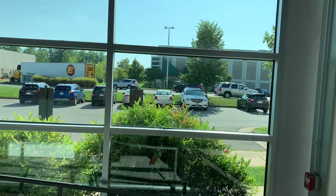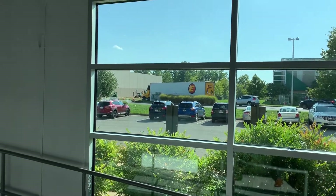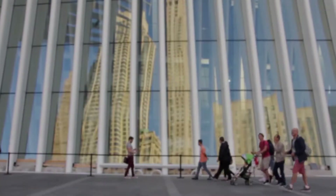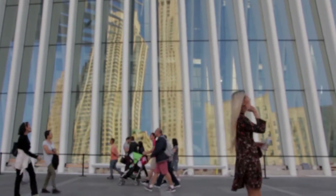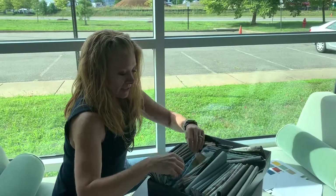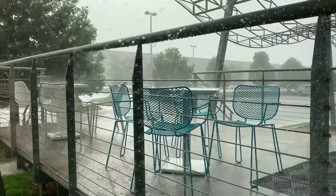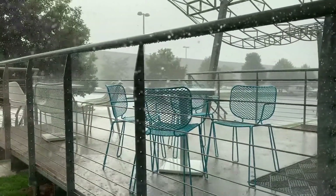Windows don't just provide natural light — they also provide a view. Being able to see trees, the sky, and human activity outside of your office is extremely beneficial. You may not be able to work outside on a nice day, but with the right view, you may not even notice. And it's always nice to know if it's raining before you step outside.